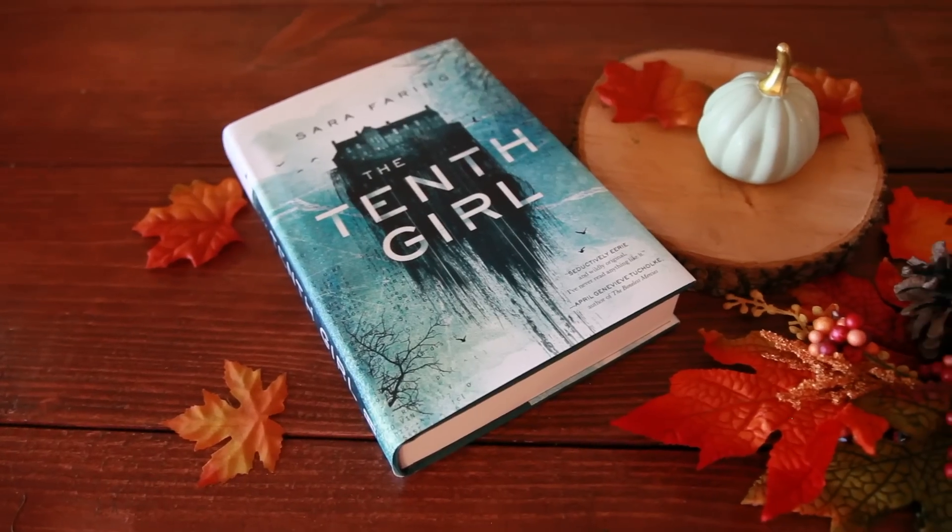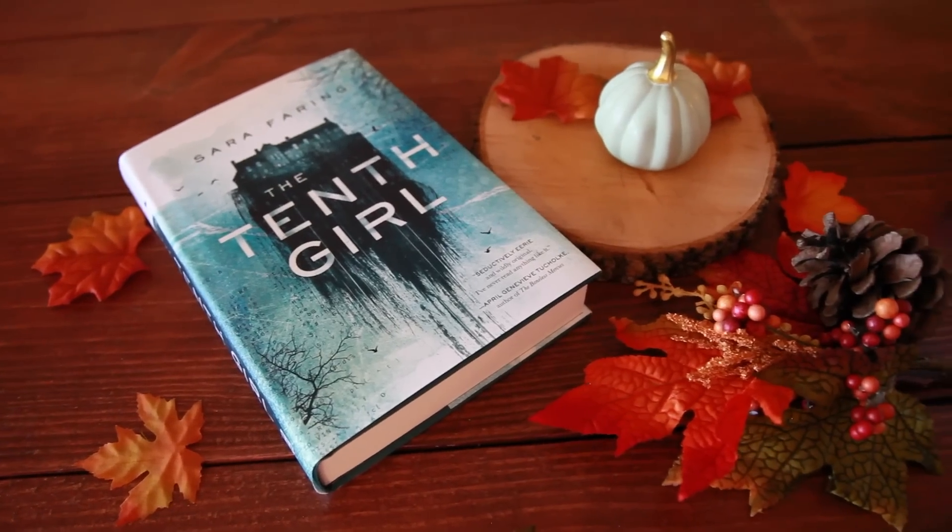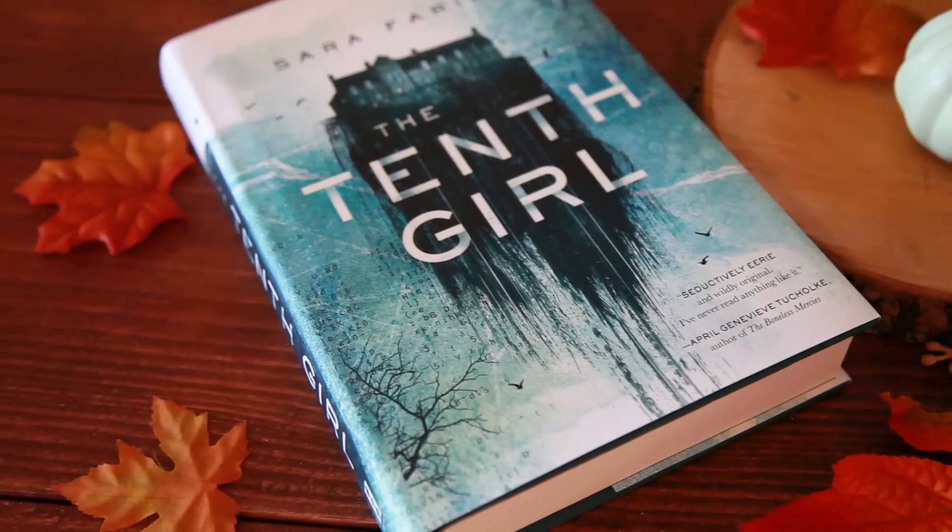Then I got The Tenth Girl by Sarah Faring in my Unplugged box. I've heard not the best things about this one. It's a YA historical mystery thriller set in a haunted Argentinian mansion with a family curse and a twist you'll never see coming — welcome to Vacara School. I'm not sure if I'm going to read this because the reviews have just not been the best.